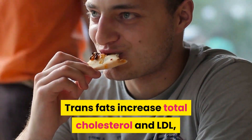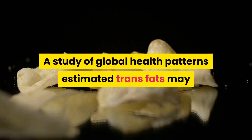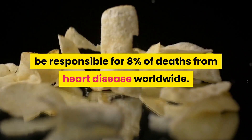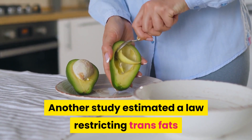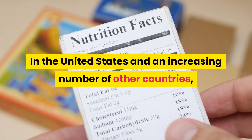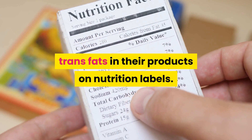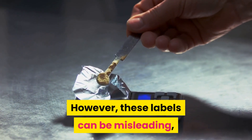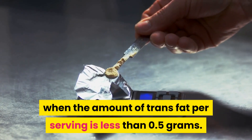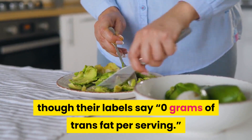Trans fats increase total cholesterol and LDL, but decrease beneficial HDL by as much as 20%. A study of global health patterns estimated trans fats may be responsible for 8% of deaths from heart disease worldwide. Another study estimated a law restricting trans fats in New York will reduce heart disease deaths by 4.5%. In the United States and an increasing number of other countries, food companies are required to list the amount of trans fats in their products on nutrition labels. However, these labels can be misleading because they are allowed to round down when the amount of trans fat per serving is less than 0.5 grams. This means some foods contain trans fats even though their labels say 0 grams of trans fat per serving.